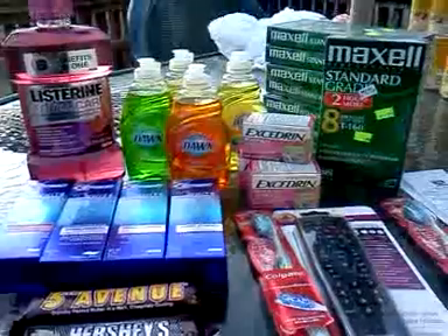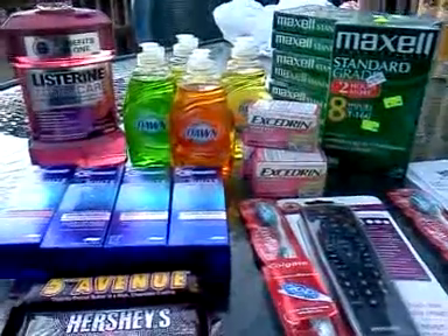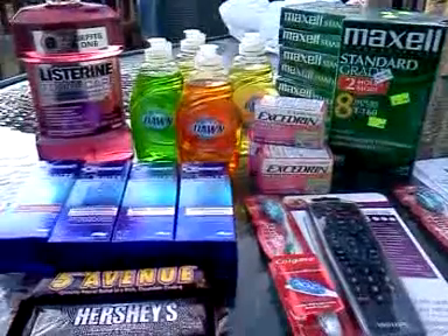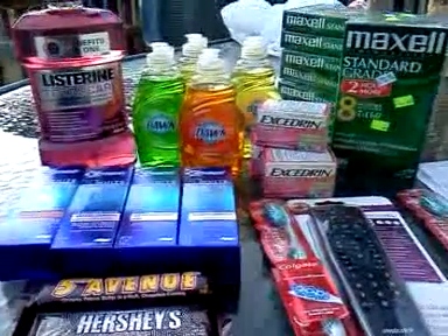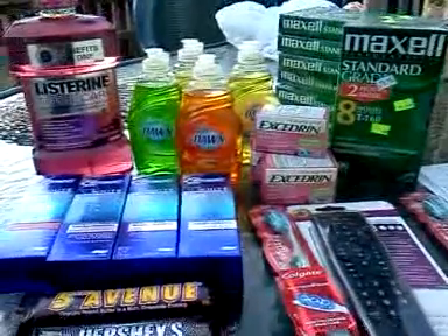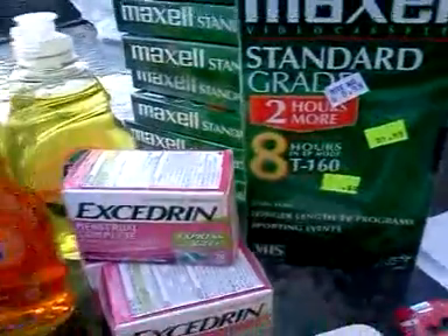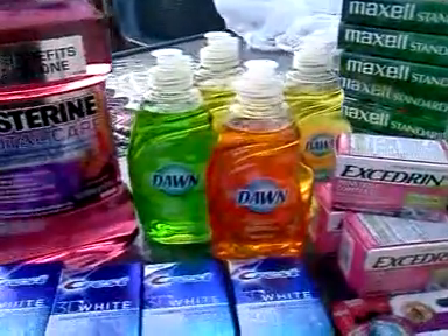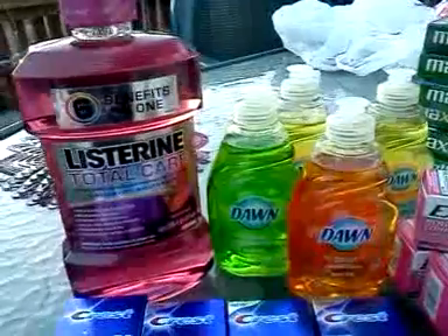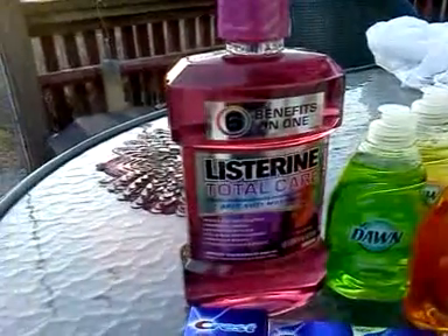I was just going to make a video about going to Rite Aid today, mostly clearance stuff that I found. Being late in the day, it's too late to do anything about this other random stuff that I found on sale. I did get some videotapes for 50 cents, and the Dawn was on sale for 99 cents. I found this Listerine Total Cinnamon Flavor — they've got that on clearance.